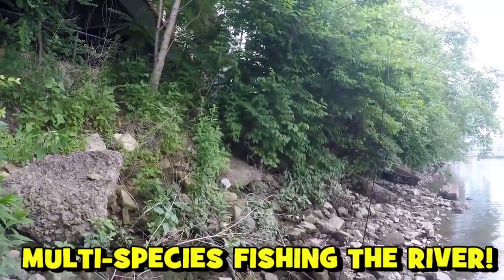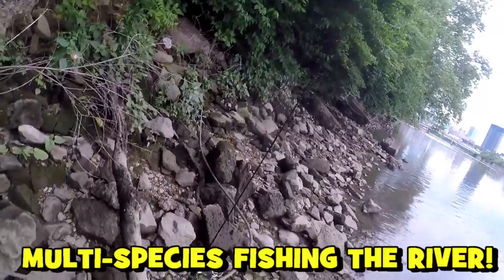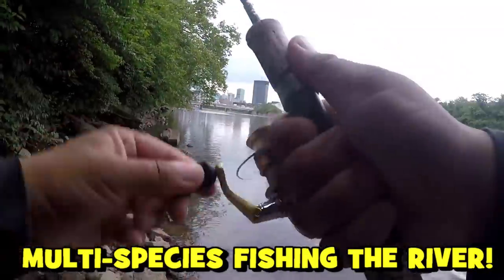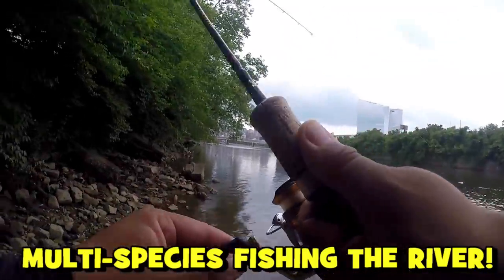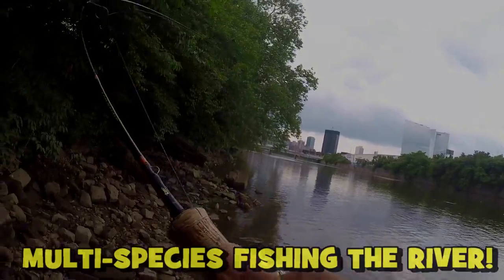Wow, that's intense — did we get another hit? Oh man, we got another hit on the ultralight! I don't even have time to set up my other rod. Not bad, not bad, folks!